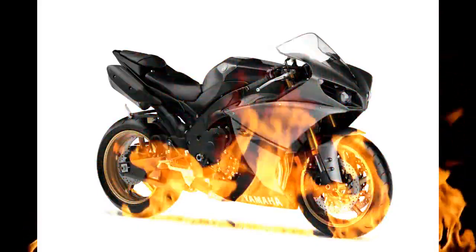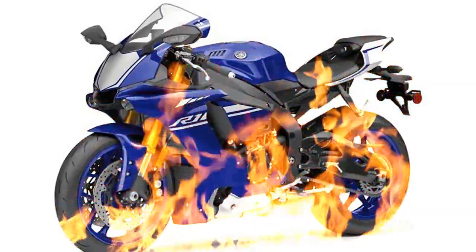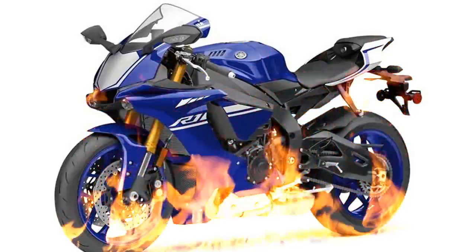200 PS, 199 kg and 1,405 mm wheelbase give insight into its capabilities. But it's what you can't see that makes this focused superbike so special.